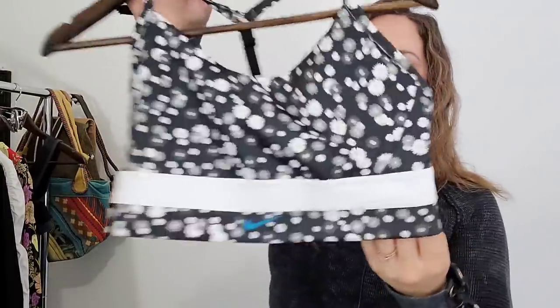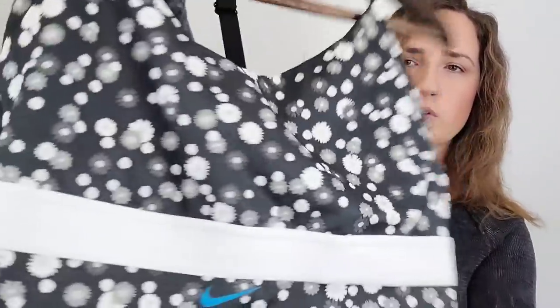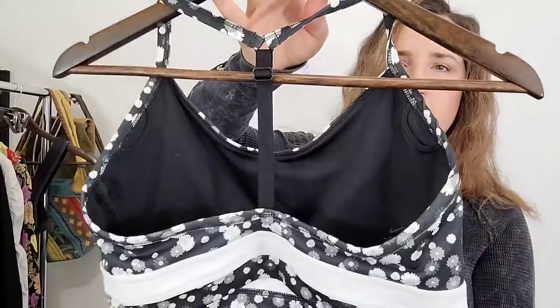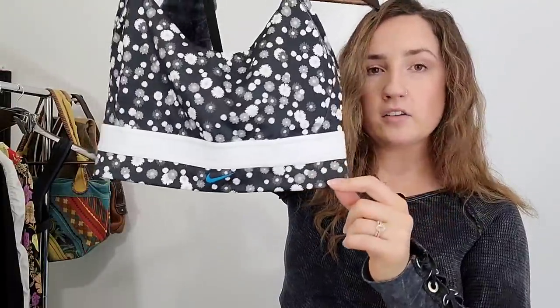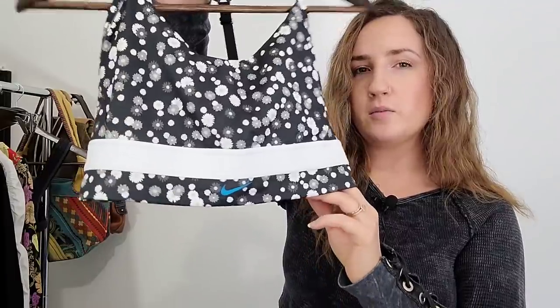This is also an athletic bra and this is by Nike. It's got these cute little floral daisies — kind of like a racerback strappy bra. I think I need to look up the particular style for this, but Nike bras also do really well, so I'll hope to get probably between $20 and $25 for this.